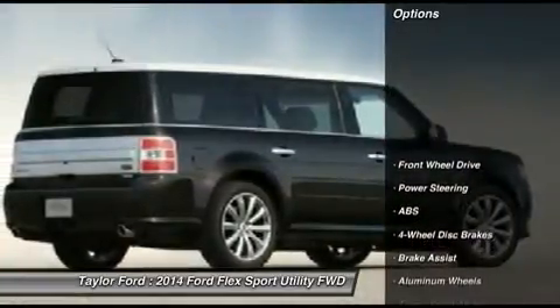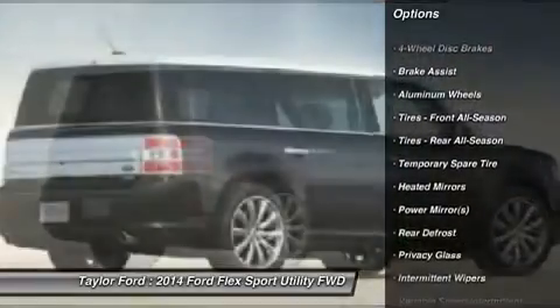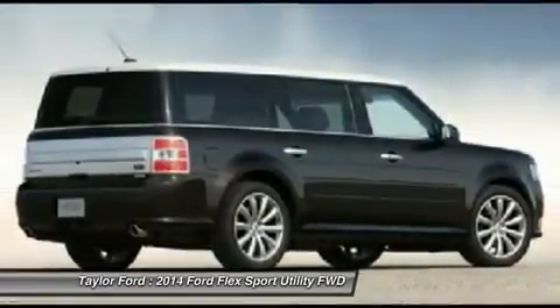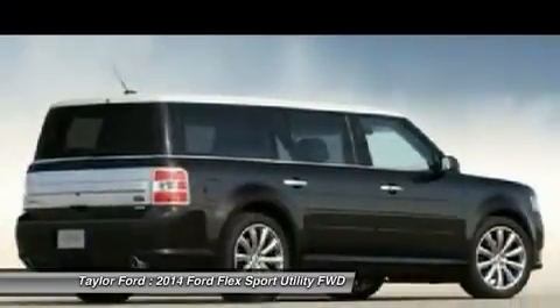Here are some of this vehicle's great options: power passenger seat, anti-lock braking system, steering wheel audio controls, air conditioning, adjustable steering wheel, power steering, keyless entry, four-wheel disc brakes, auto-dimming rear view mirror, aluminum wheels.